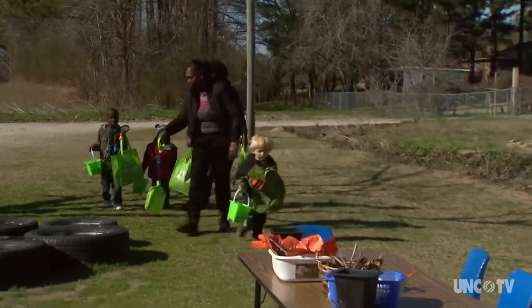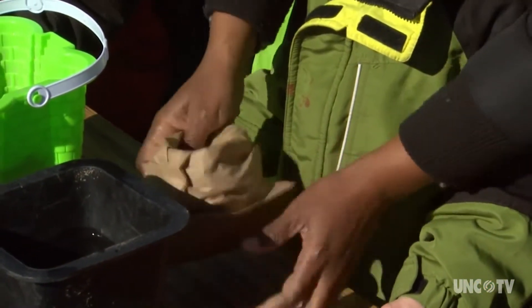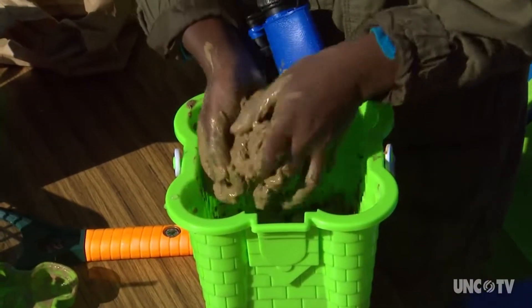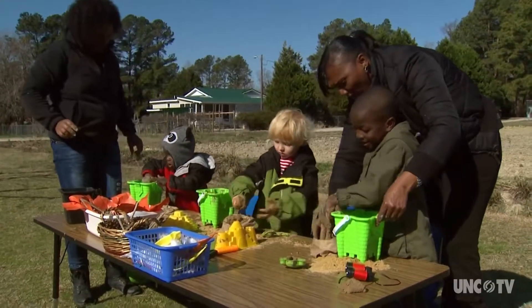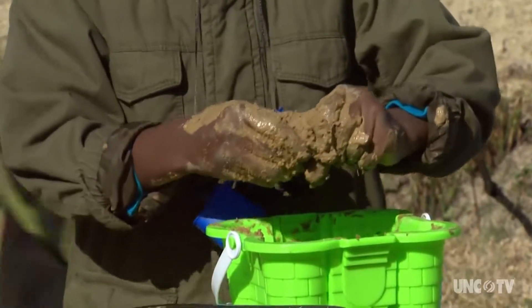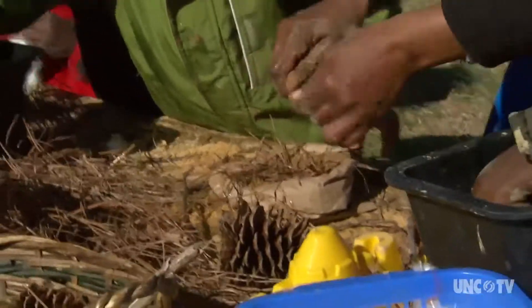Ward set up a table outside where the children can work. Paper is used as the basic mold. Then the children mix water into their dirt to make mud, which they use to cover the paper and hold the other materials together. The best part was the mud play — they got their hands dirty, felt the temperature of the water, and squished the mud while molding their little nest.